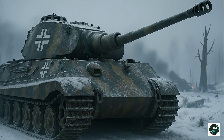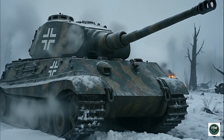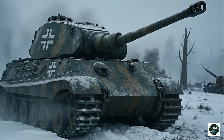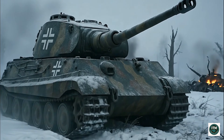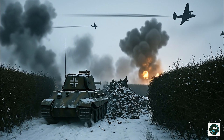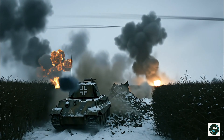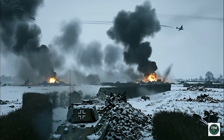In bitter winter, snow and mud slowed armies, yet the King Tiger advanced steadily. Armor provided confidence while lighter vehicles froze or stalled in the icy wasteland. In Normandy, King Tigers struggled against airstrikes — hedgerows trapped their bulk, and battles ended quickly in brutal exchanges that cost lives, tanks, and precious resources within hours.